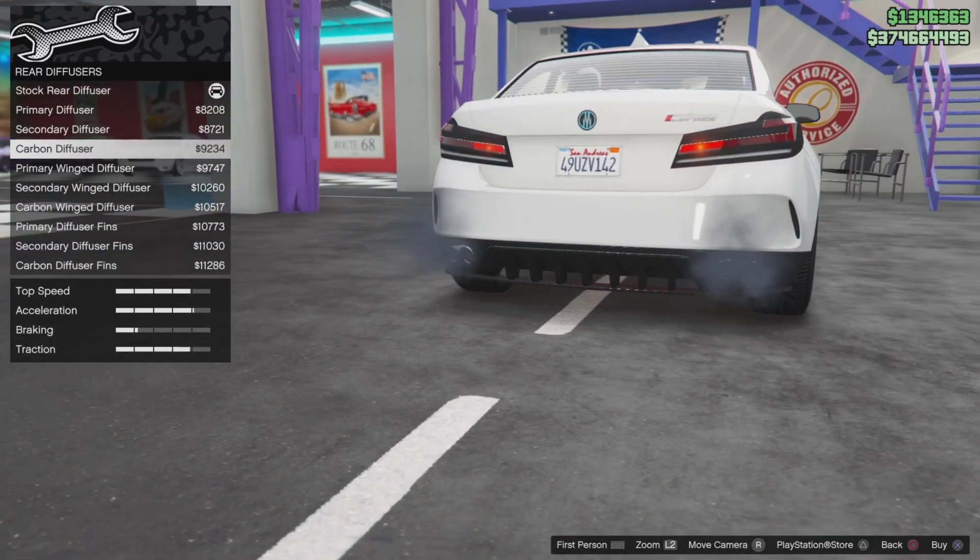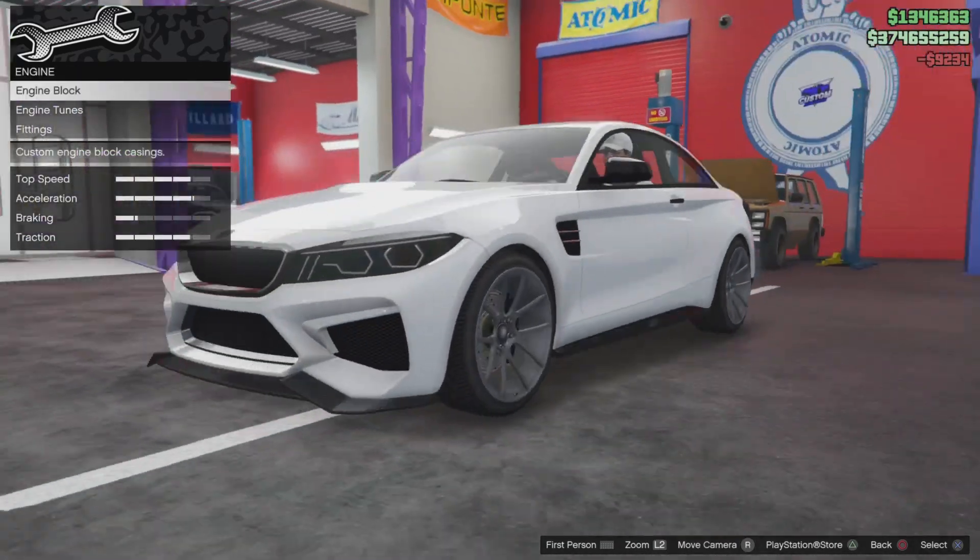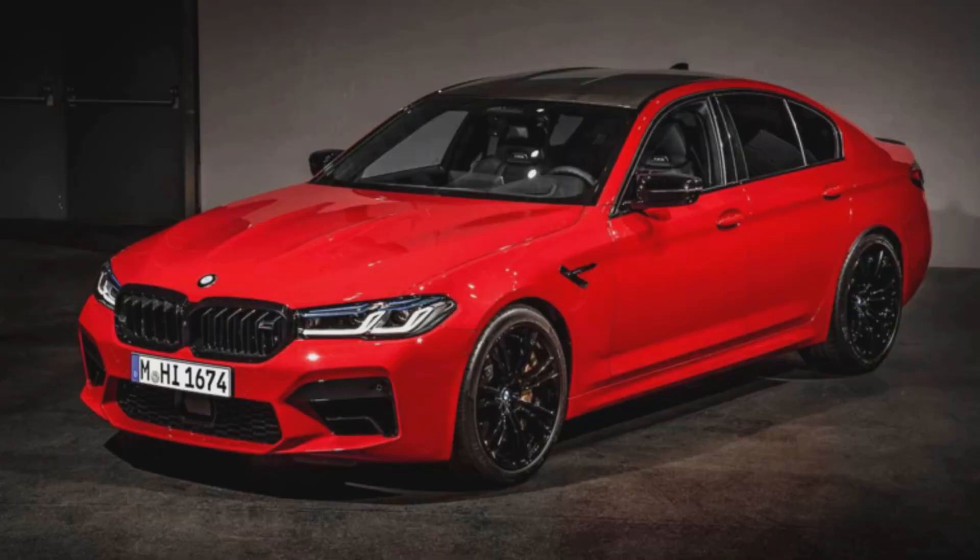Next are my sports cars — I only have three of these because most of my picks are really supercars. The first one I have is another BMW M car; in the Tuners DLC we had the M2 or something like that, a two-door coupe which you can actually see me customizing in the background of this video. I think this would be a really good fit because they usually always add one four-door sedan that's like a high-end sports car each update, and I feel like this would be a good time to add this into the game as it's a very high-end vehicle in real life.